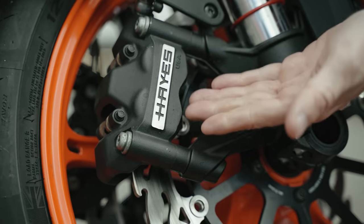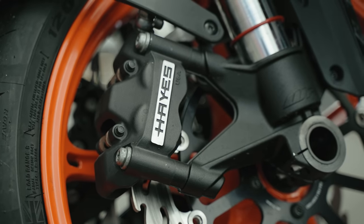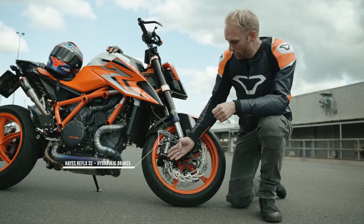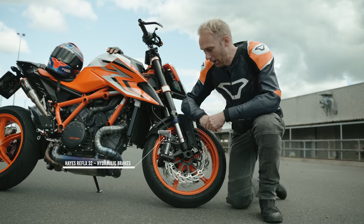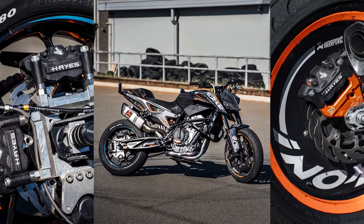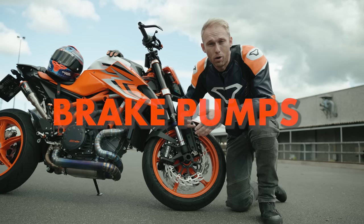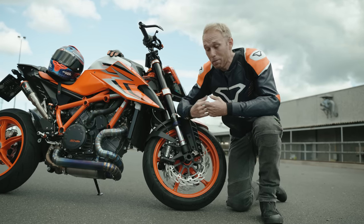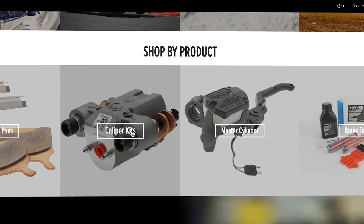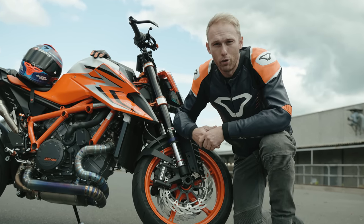My friends from Haze Power Sports liked the idea of the video since they are also bikers and they would love to keep us safe on the road, so they said they're gonna support it. As you can see, I'm using the Haze Reflex 32 calipers on my beast — I'm also using them on my stunt bike and on my race bikes. They have a wide variety of brake components such as brake calipers, brake pumps, brake discs and many more. You can discover them on their website or follow them on Instagram.